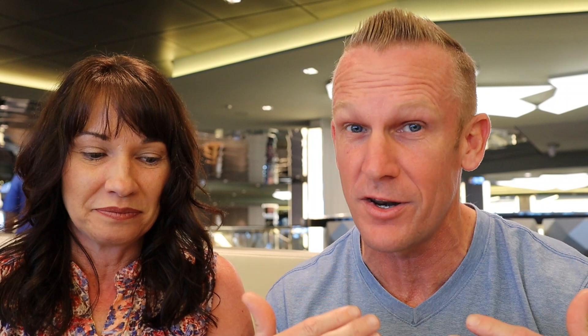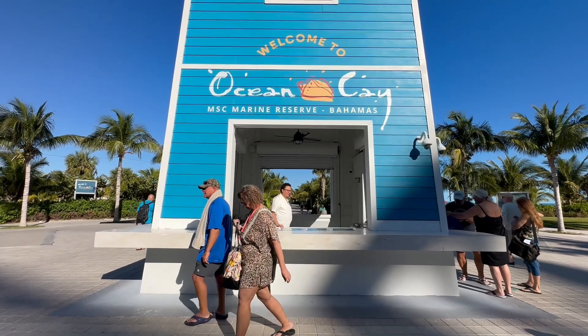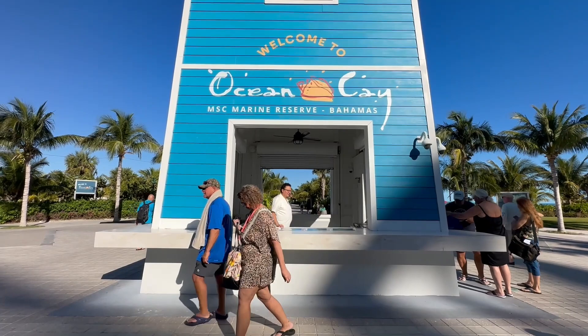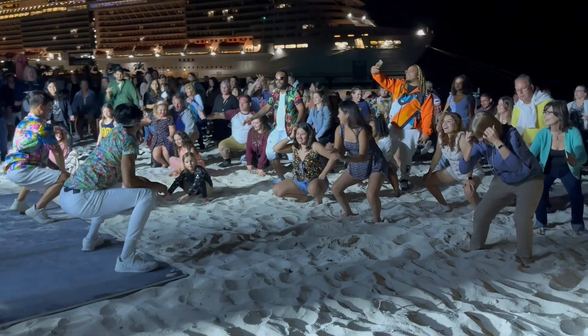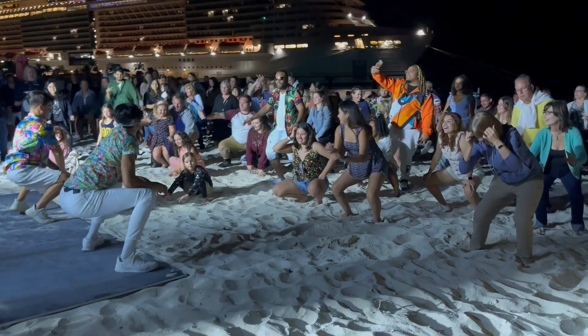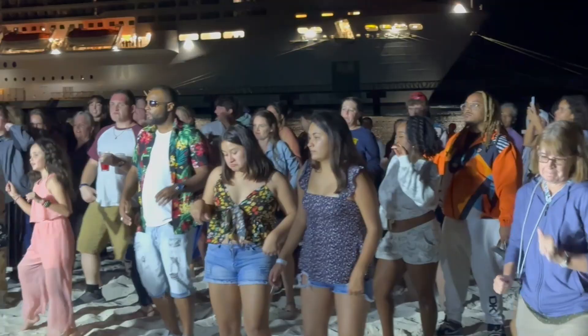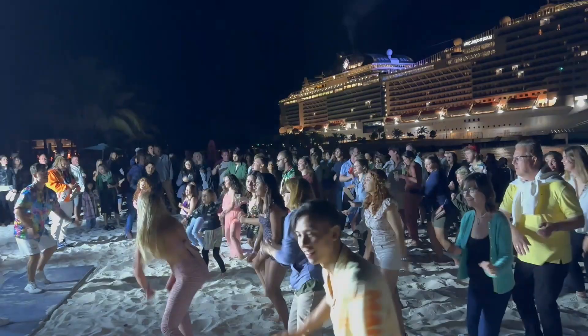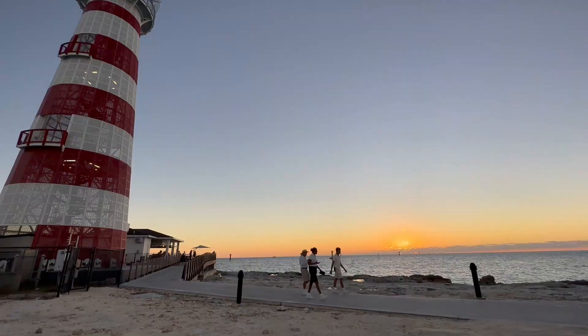A lot of times with your MSC cruise, if you're going into the Eastern Caribbean or the Bahamas, there's a good chance you may be going to Ocean Cay. They make that pretty special with some of their entertainment options. If you're doing an overnight, they do a late beach party — they bring out the music, the strobe lights, and everybody's out there dancing on the beach. It is super fun. A lot of us have never been to an actual beach party, but when you sail with MSC and go to Ocean Cay, you will get your chance.